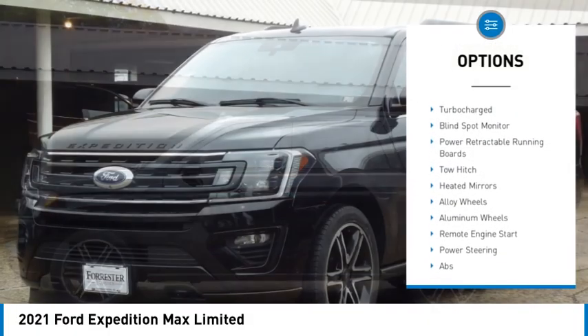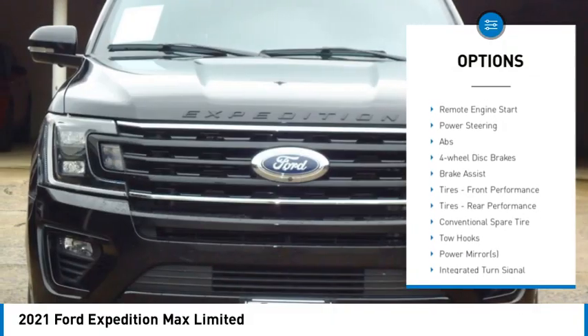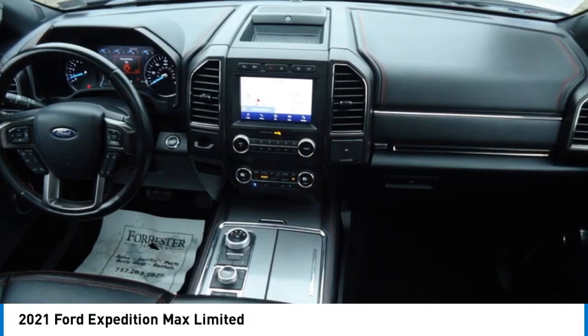Rain-sensing wipers, four-wheel drive, turbocharged, blind spot monitor, power retractable running boards, tow hitch, heated mirrors, alloy wheels, aluminum wheels, remote engine start.